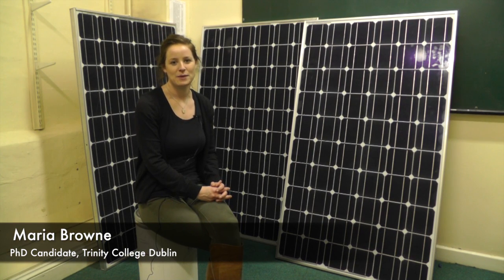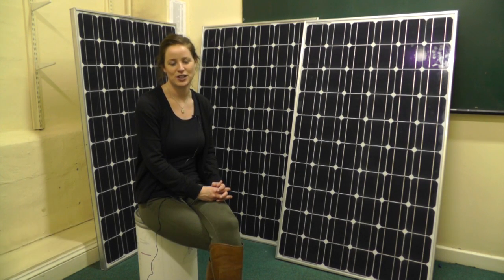I'm Maria Brown and I'm a PhD candidate here in the Department of Civil, Structural and Environmental Engineering in Trinity College Dublin. Today I'm going to give you an insight into the research that I carry out here.